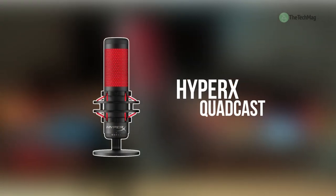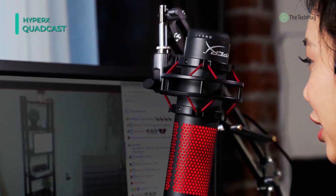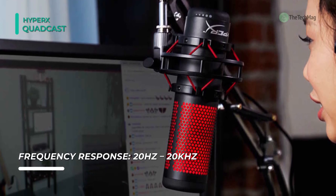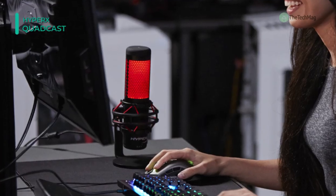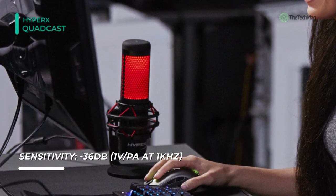Finally, at the top of the list we have the HyperX Quadcast. This microphone includes an anti-vibration shock mount to help reduce the sound of any movements. It has a built-in pop filter that reduces muffles or popping noises for more evident voice quality. Instantly know your mic status with the LED indicator, and with the tap-to-mute feature you can quickly mute yourself without any delay. You can choose between four polar patterns to fit your streaming needs and adjust the sensitivity using the gain control knob.